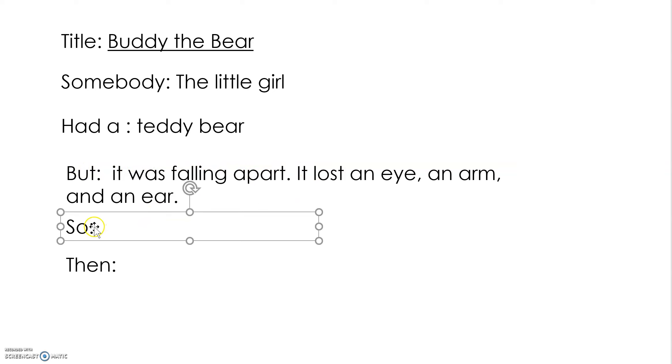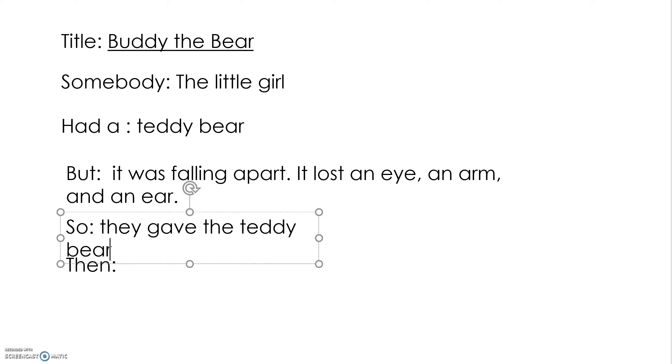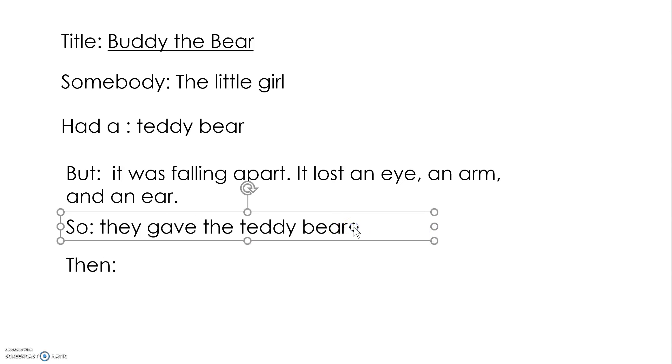What did they have to do? What did we see on every page — that sentence we kept seeing on every page? So they gave the teddy bear new ones. Should we use the language of the book? Okay, let's use the language of the book — new ones.